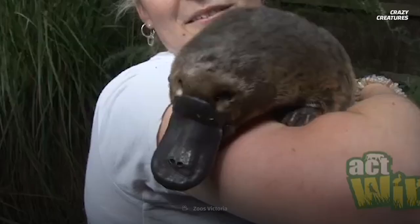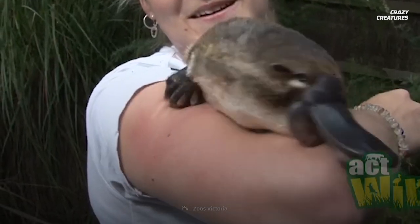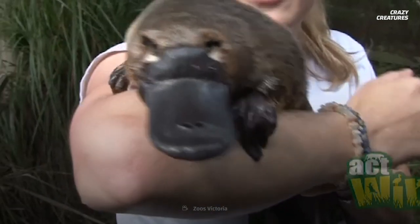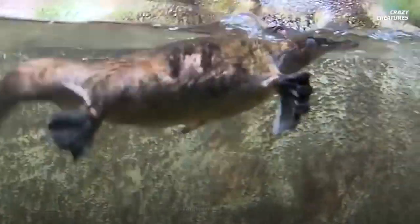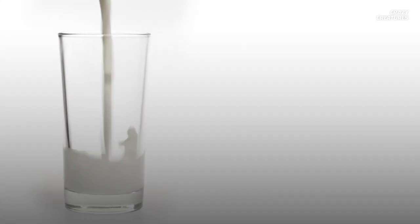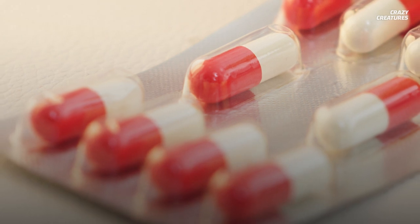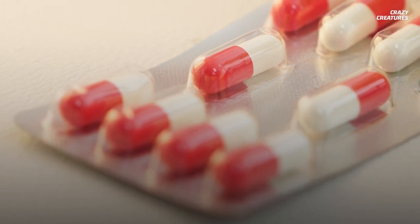While Australian law protects platypuses from being kept as pets, they're very social with humans who keep them in sanctuaries and zoos. Another reason you might want to get to know a platypus is that their milk or their venom could save your life. Australian scientists have discovered that platypus milk has incredible antibiotic powers. This finding could lead to cures for drug-resistant superbugs and save humanity from a global plague.